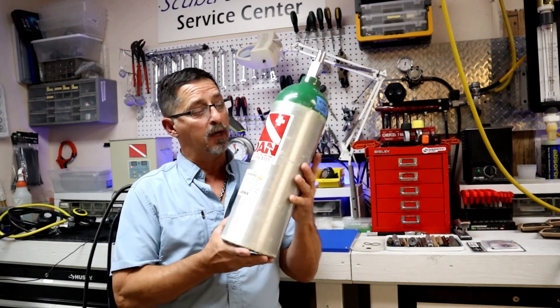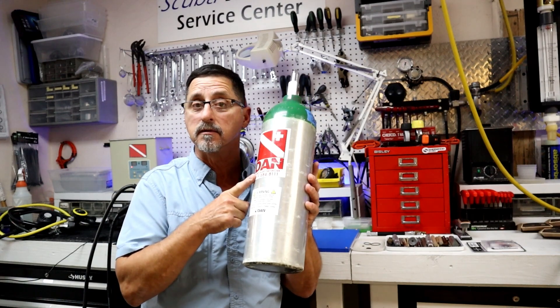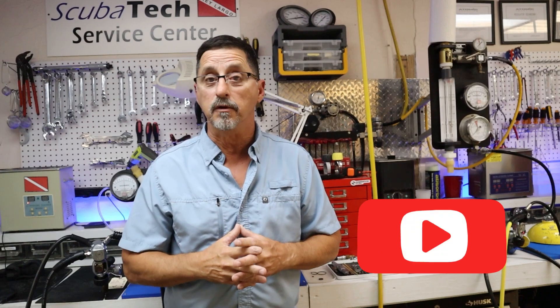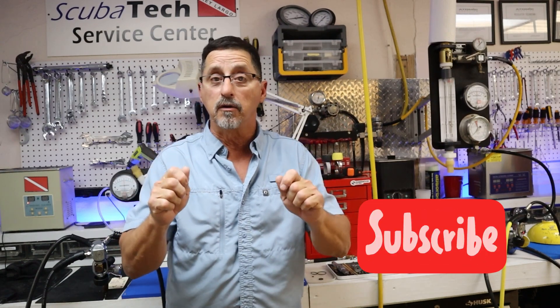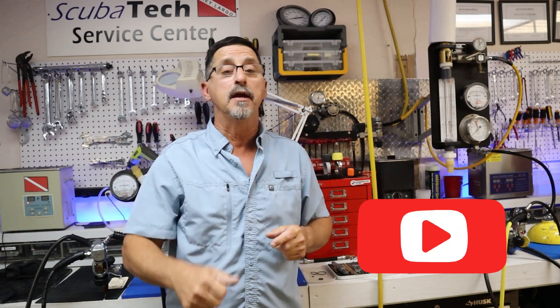As I understand it, Luxfer will continue to make oxygen cylinders for the medical business, and that's a good thing because we use them in our DAN kits. If you have any questions about Metal Impact taking over the cylinders, leave them down below. If you haven't subscribed to my channel, I would appreciate a subscription and a like — hope to see you guys again soon. Thanks for watching.